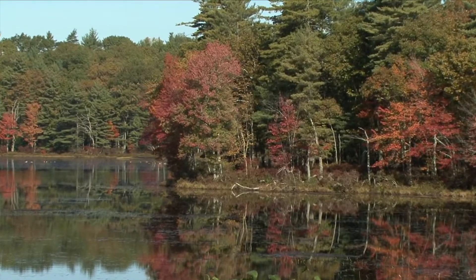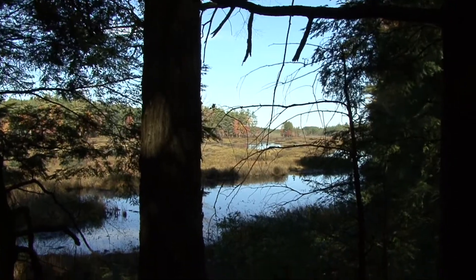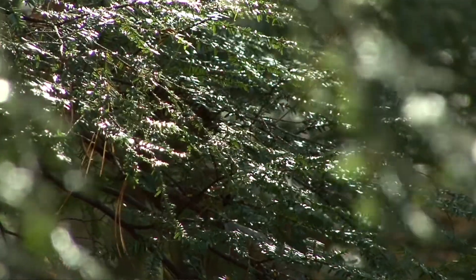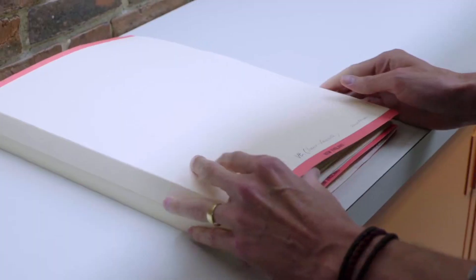Herbaria and natural history museums in general are really one of the best places to study and understand nature, at least across space and time. We are in a moment of major change, and these changes are related to human use of the landscape and climate change. These have an impact on organisms, and some research that we're doing is already identifying the kind of winners and losers, at least in terms of climate change response.